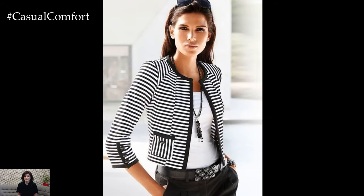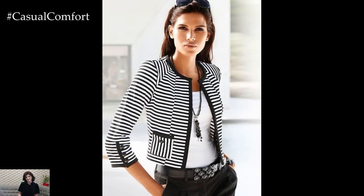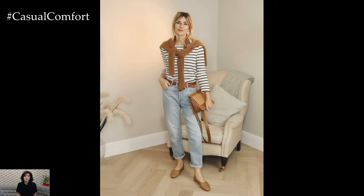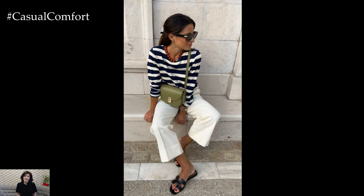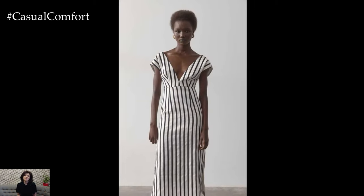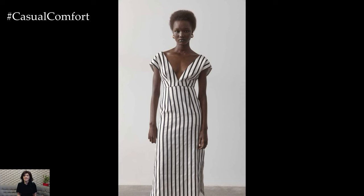Striped dresses are another stylish option for incorporating stripes into your outfit. A striped maxi dress exudes effortless elegance and can be dressed up with heels and statement jewelry for a chic evening look, or dressed down with sandals and a denim jacket for a casual daytime ensemble. Alternatively, a striped fit-and-flare dress or wrap dress flatters the figure and adds a feminine touch to your outfit, making it suitable for a variety of occasions.